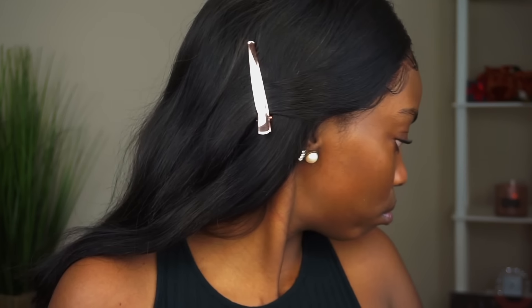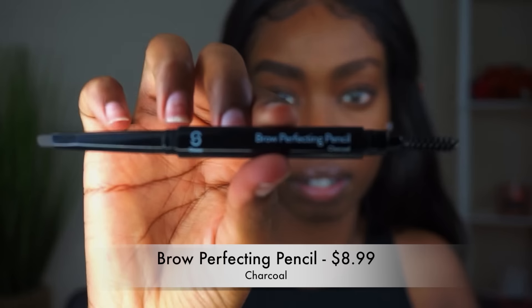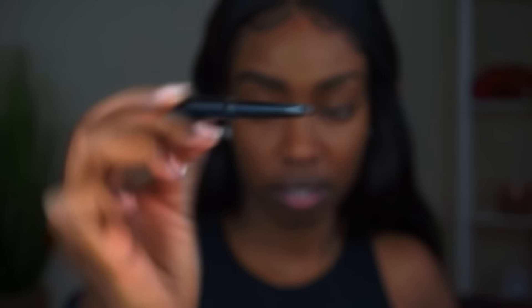We're gonna start with brows. I'm going to use their Brow Perfecting Pencil in charcoal to do my eyebrows. This is a double-ended pencil. I don't really care for pencils to be honest — I'm more of a gel or pomade gal — so we'll see how this goes.